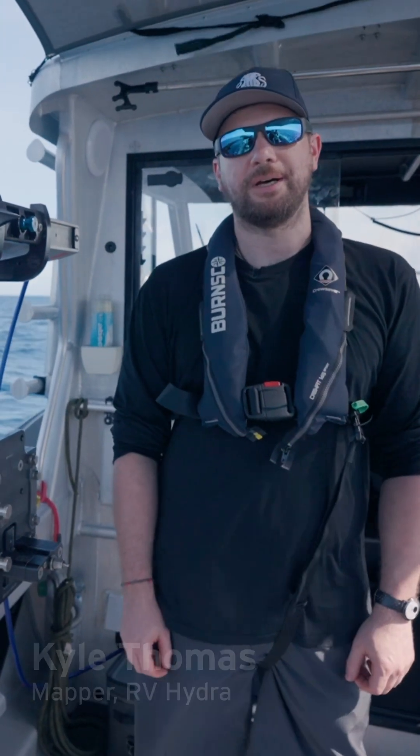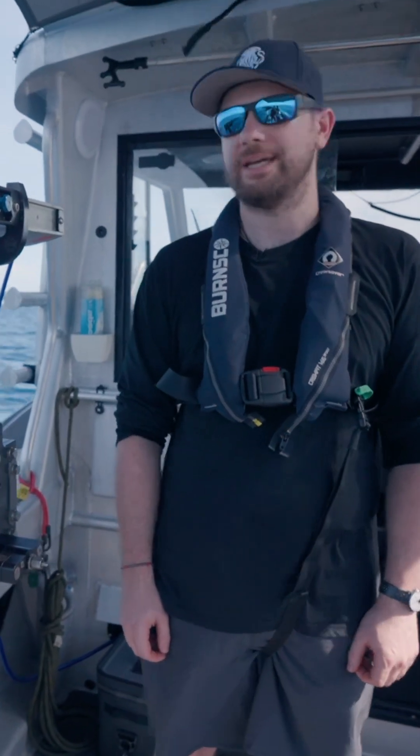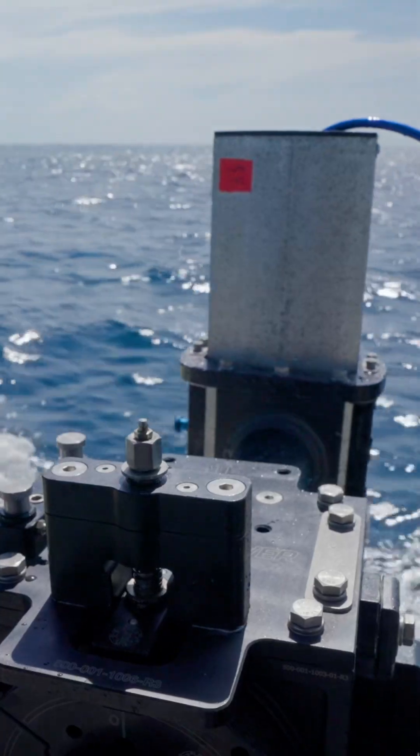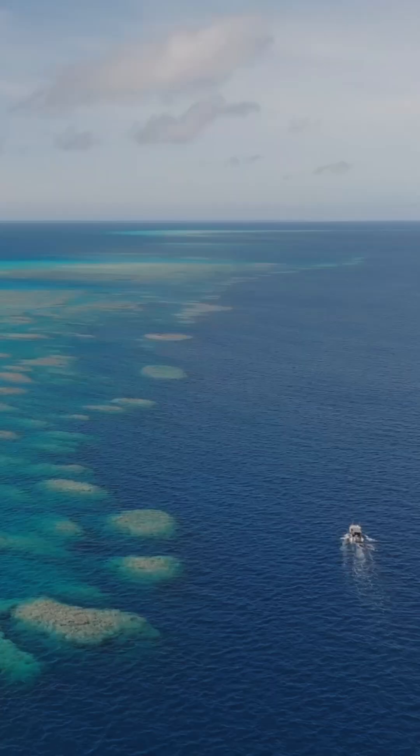We are right up next to the Indispensable Reef in the Solomon Islands, and our plan for today is to deploy our multi-beam sonar so that we can map the seafloor and aid us in our future planning of scientific studies.